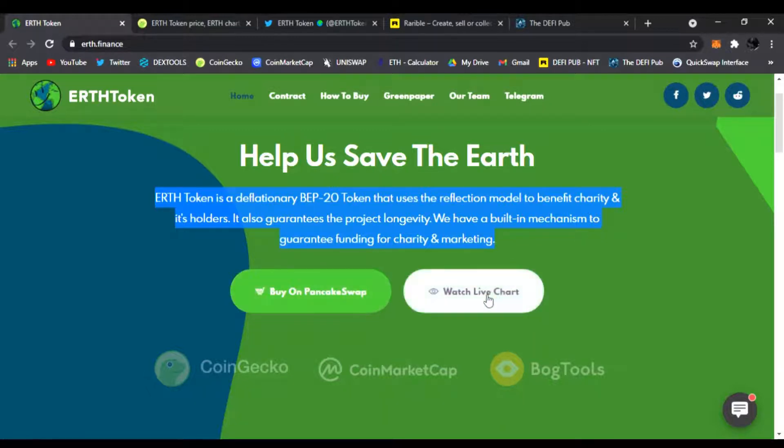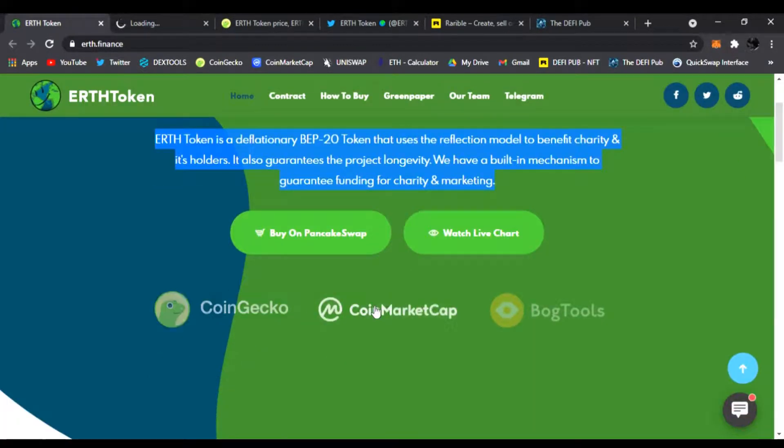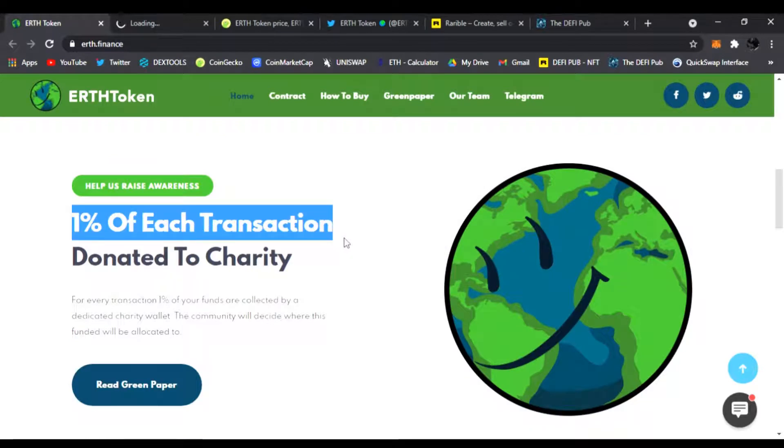You can buy it on PancakeSwap and watch the live chart, which we're going to do right now. You can also follow them on CoinGecko — they just got listed on CoinGecko, CoinMarketCap, and the Bogged Finance tools. If you scroll down, one percent of each transaction of Earth Token will be donated to charity.